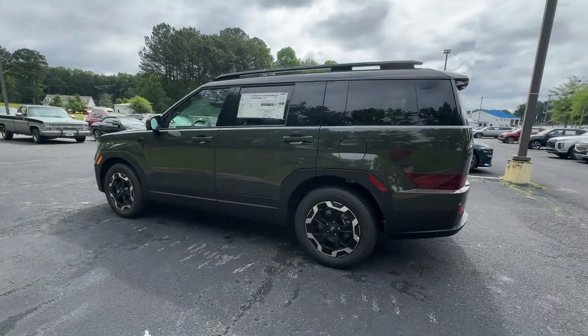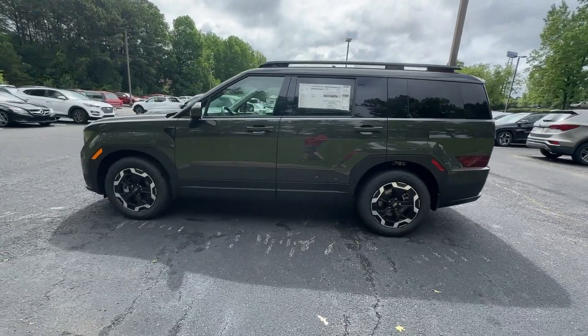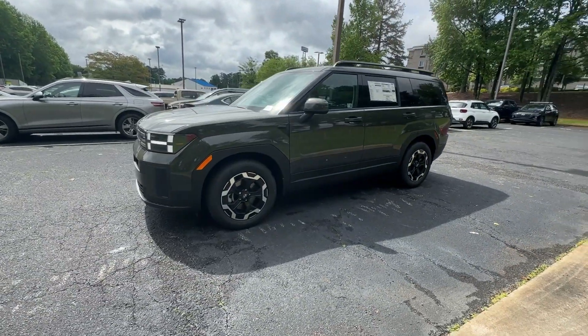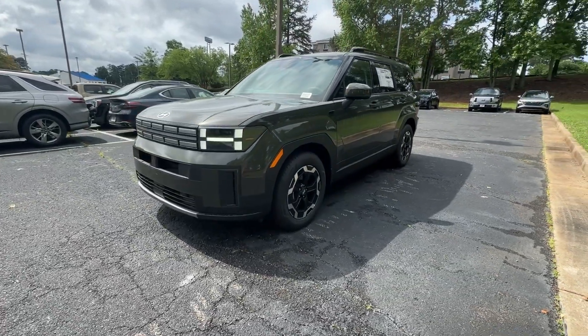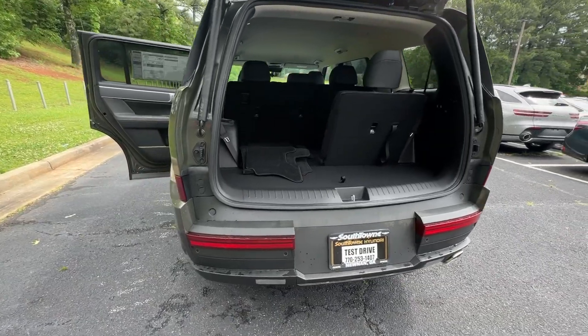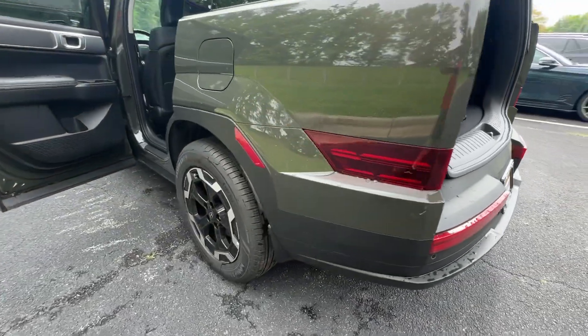The following are some of this vehicle's highlighted options: Apple CarPlay and/or Android Auto, keyless entry, backup camera, power liftgate, heated mirrors, satellite radio, aluminum wheels, heated front seats, third row seat, alarm.